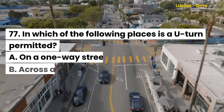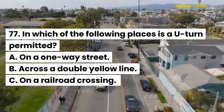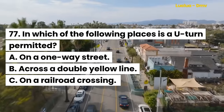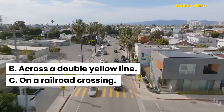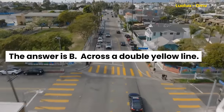Question 77. In which of the following places is a U-turn permitted? A. On a one-way street. B. Across a double yellow line. C. On a railroad crossing. The answer is B. Across a double yellow line.